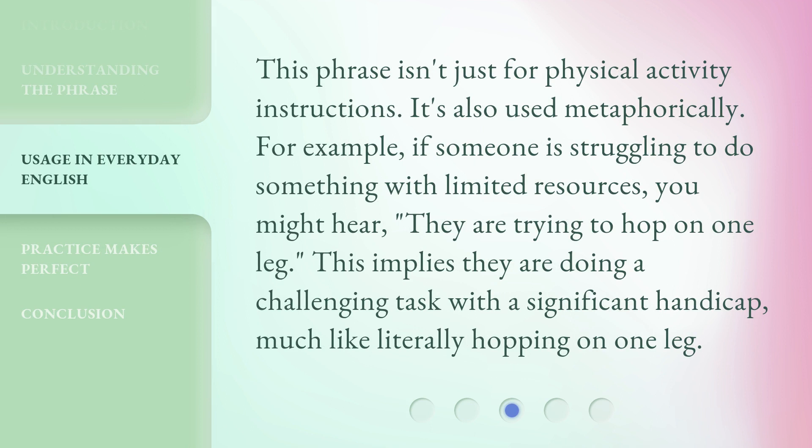This phrase isn't just for physical activity instructions — it's also used metaphorically. For example, if someone is struggling to do something with limited resources, you might hear: 'they are trying to hop on one leg.' This implies they are doing a challenging task with a significant handicap, much like literally hopping on one leg.